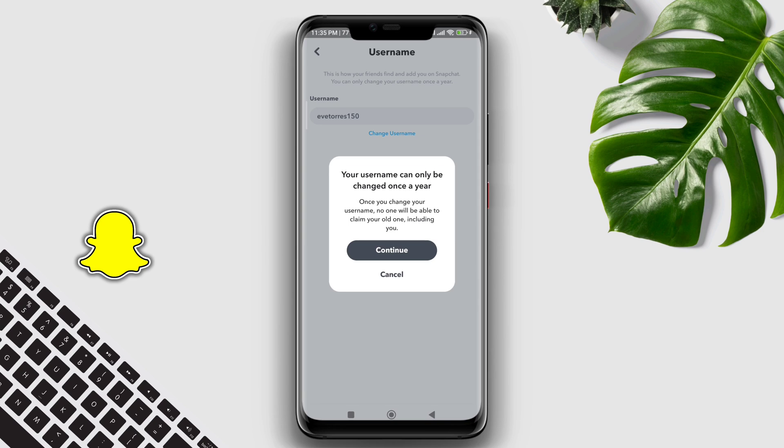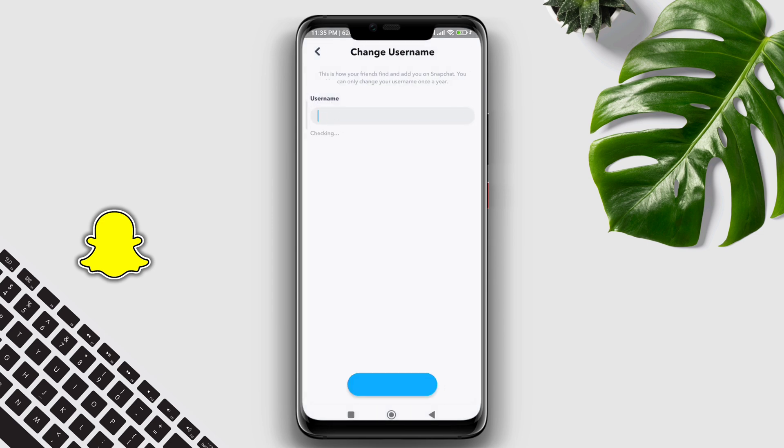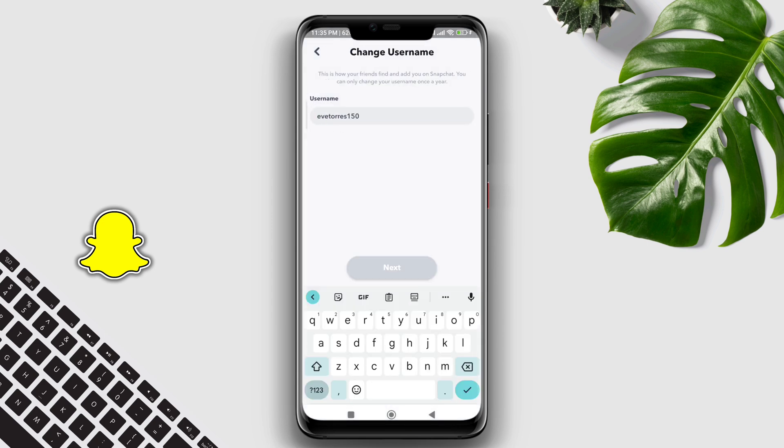Suppose you change your Snapchat username once — Snapchat will not allow you to change your username twice a year. But there is a catch though. I found two tricks. If you follow them, you'll be able to change your username multiple times in a year, and you can even rename your username as well. This process is technically proven, so if the first process doesn't work for you, follow the second process. Let's get started.